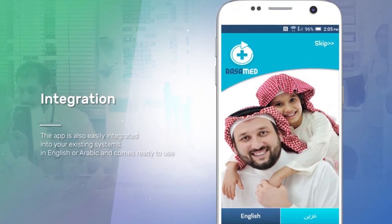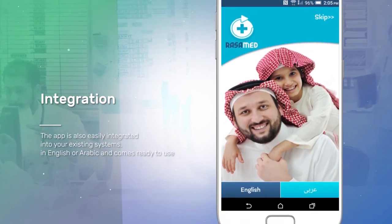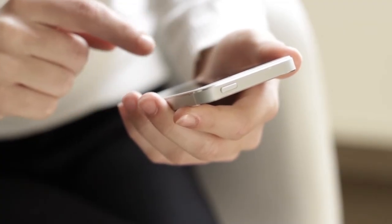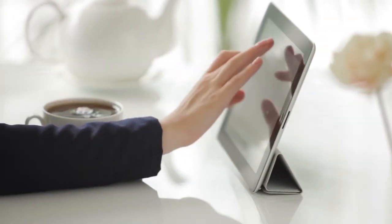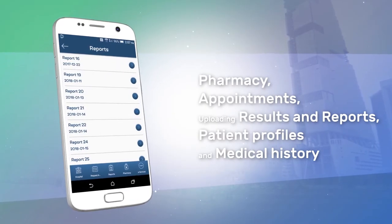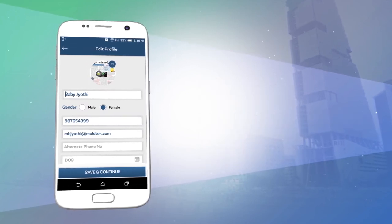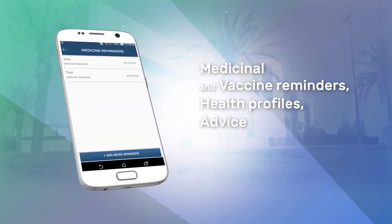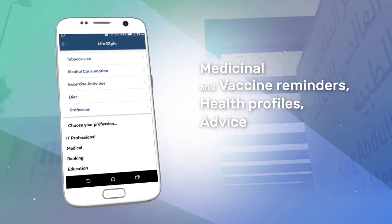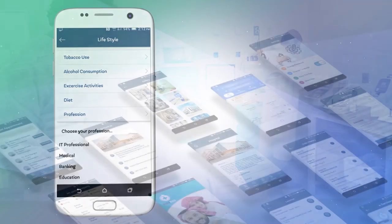The app is also easily integrated into your existing systems, in English or Arabic, and comes ready to use. Enjoy a richer, deeper patient-practitioner relationship, and unite your range of services such as pharmacy, appointments, uploading results and reports, patient profiles, and medical history. As well as offering a range of services such as medicinal and vaccine reminders, health profiles, advice, and all the information a patient will ever need on the dedicated professionals charged with their care.